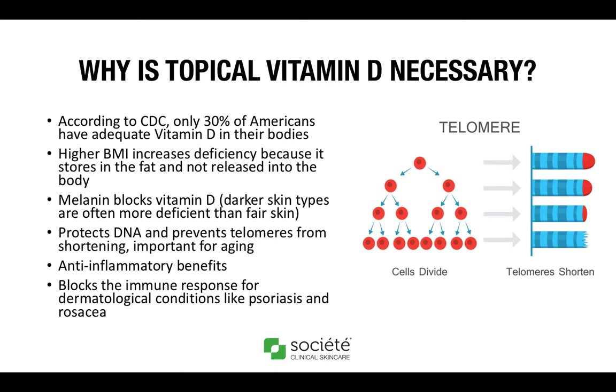So why is topical vitamin D necessary? According to the CDC, only 30% of Americans have adequate vitamin D in their bodies. There are a couple of factors that prohibit optimal vitamin D intake. The first is fat in the body — higher BMI increases deficiency because vitamin D is stored in body fat and is not released to be processed by the organs. Another factor that blocks absorption is melanin, which actually prohibits the synthesis of vitamin D. Darker skin types, like Fitzpatrick 4, 5, and 6, are often more deficient than fair skin.